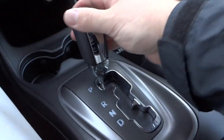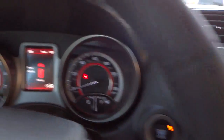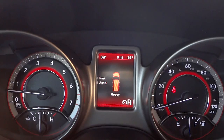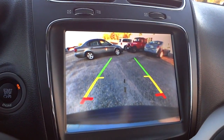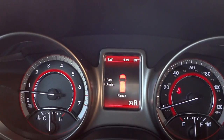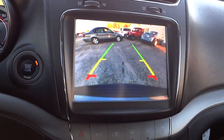Here's the shifter — I'm going to put it in reverse. Two things happen: the backup camera displays on the screen, and the park assist activates. So if I start backing up and get close to something, it's going to start beeping. That way you can see what's behind you — between the mirrors, turning your head, the camera, and the radar sensor, there's no excuse to run over or hit something.